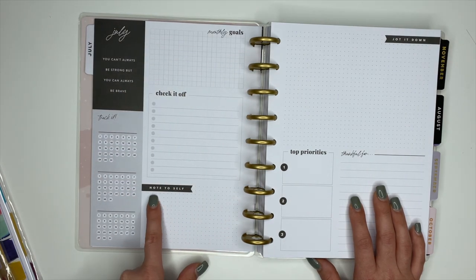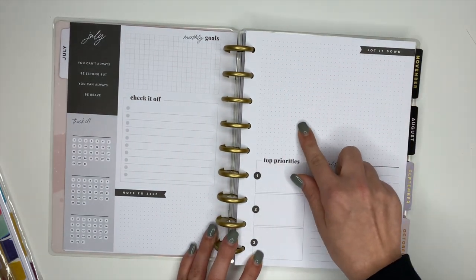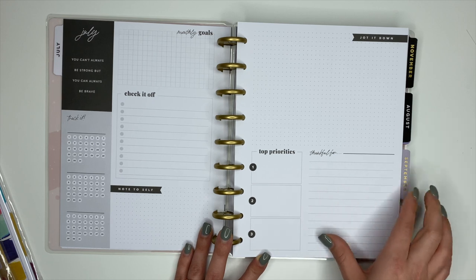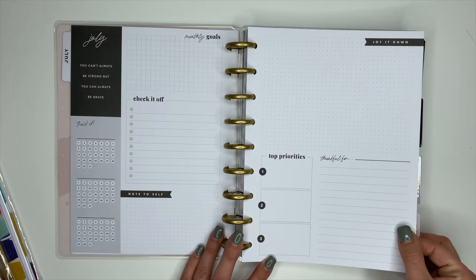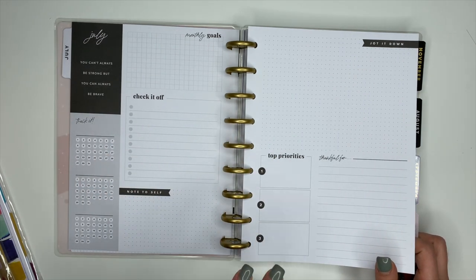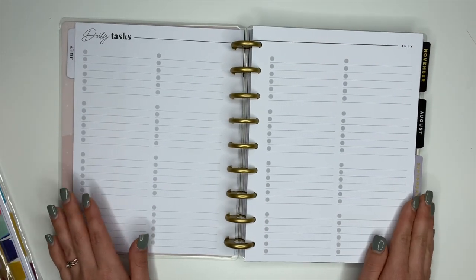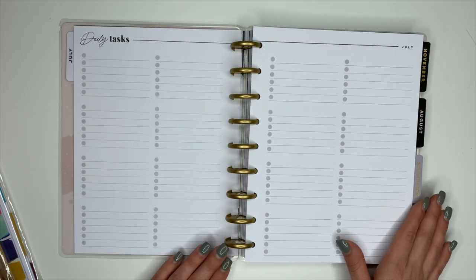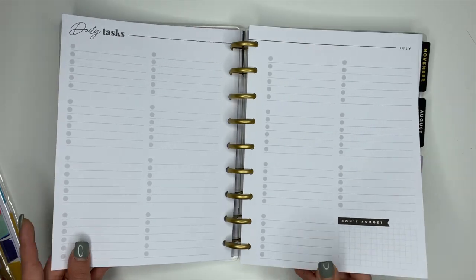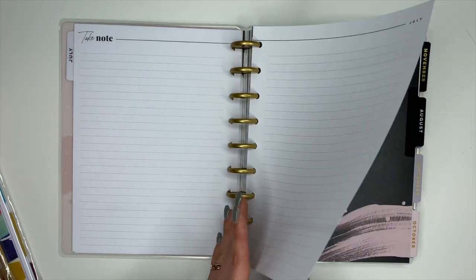You have your top three priorities in lined format, and a 'Thankful For' section. Of course, with any planner, you can customize the headers by putting stickers over them. Then you flip it over and this is your daily tasks section — you have enough checkboxes for every single day in the entire month. And then there's a notes section at the end of it.